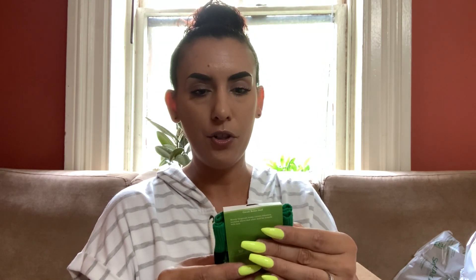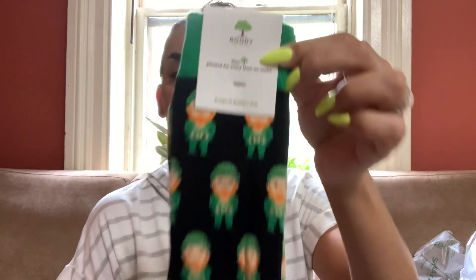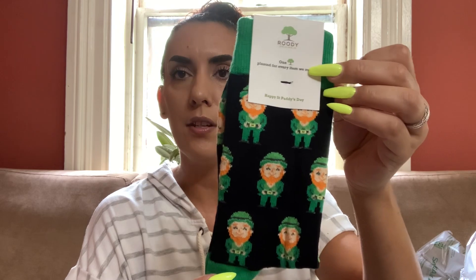Then we have these Rudy Originals socks — one tree is planted for every item they make. These are St. Patrick's Day leprechaun socks. These are great even though St. Patty's Day is past — we can save them for next year. I'll do $6 on these for you guys.